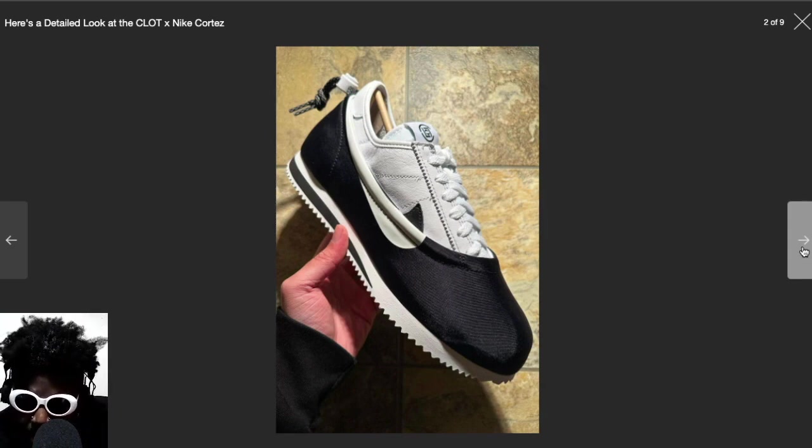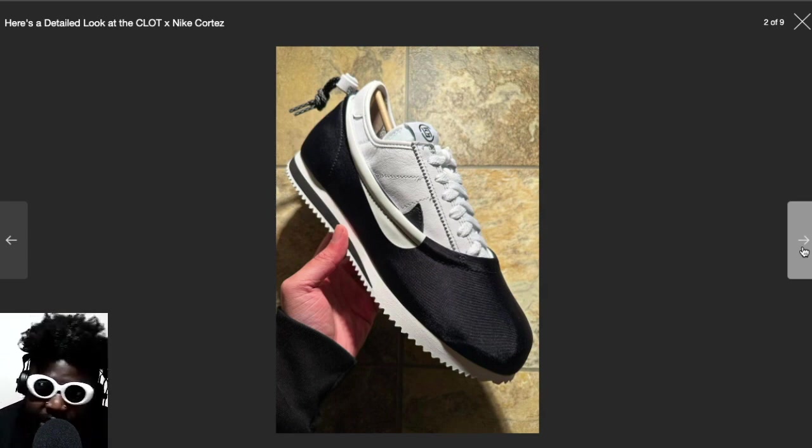It seemed like there was a moment they were trying to bring the Cortez back but didn't really go forward with it — maybe because of the success of the Dunk, they put the Cortez stuff back. I thought there was going to be a full court press to make the Cortez thing happen, but I don't think they can, because it's such a marmite shoe. Even though it's one of Nike's older models, it's still a model that people just don't really get behind. I don't really know why personally, because I think it's probably the least offensive shoe out there.